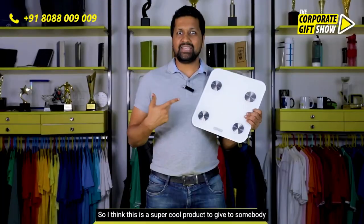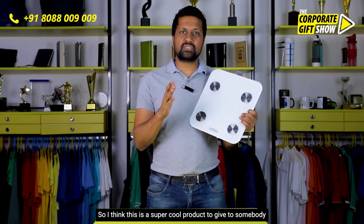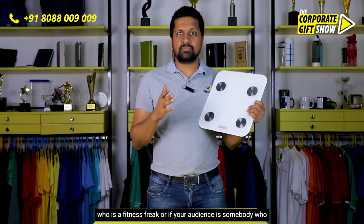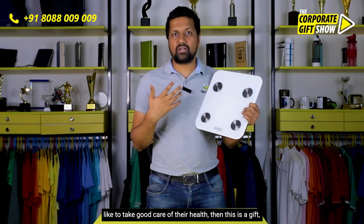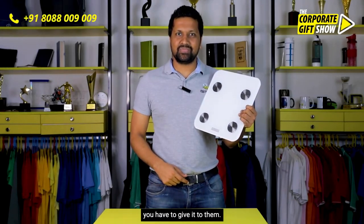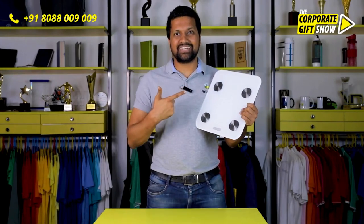I think this is a super cool product to give to somebody who is a fitness freak, or if your audience is somebody who likes to take good care of their health, then this is the gift you have to give them. What do you think about this product? I hope you liked today's episode.